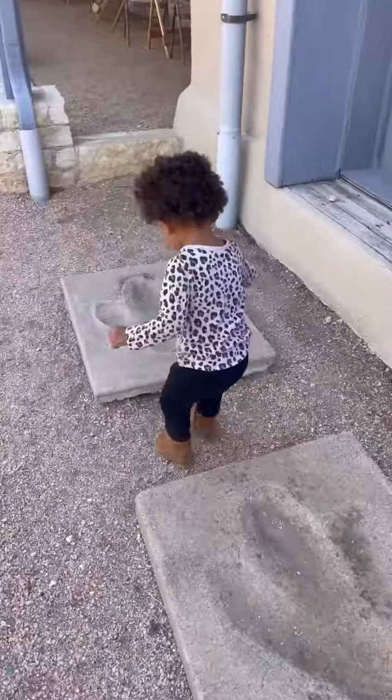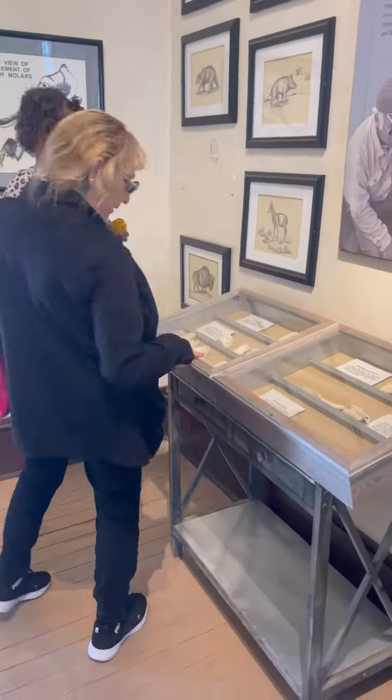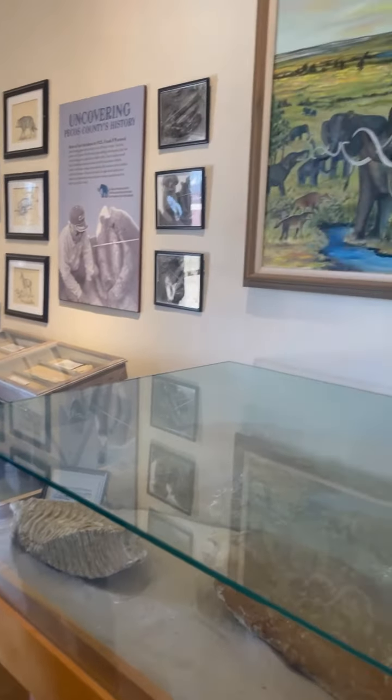The museum even had old dinosaur casts from dinosaurs that were found in Texas. We even got to see many different animal fossils, including a molar of a mammoth. I highly recommend stopping by if you're ever in the Fort Stockton area.